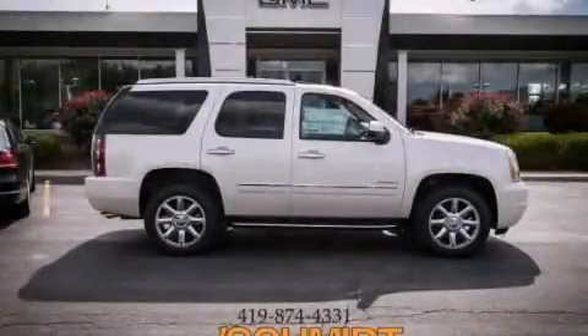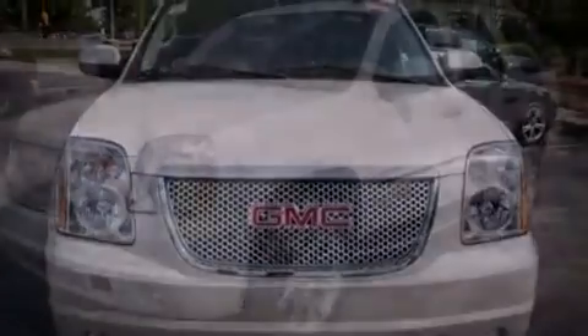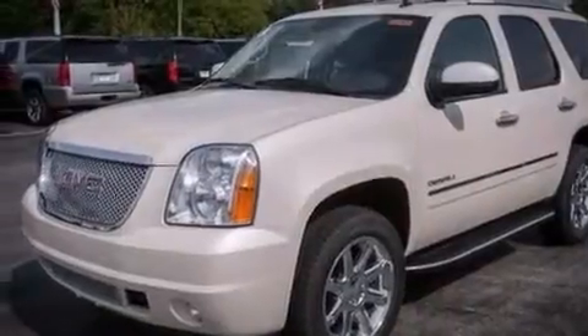This is a brand new 2014 GMC Yukon, a vehicle with safety, comfort, and space. It features a 6.2-liter, eight-cylinder engine and an automatic transmission.